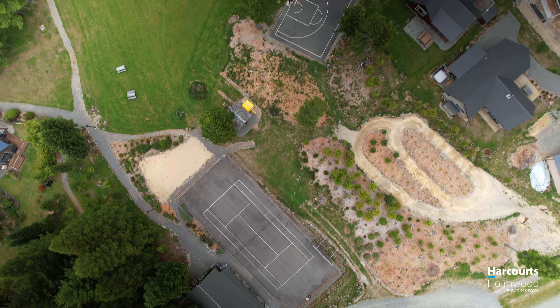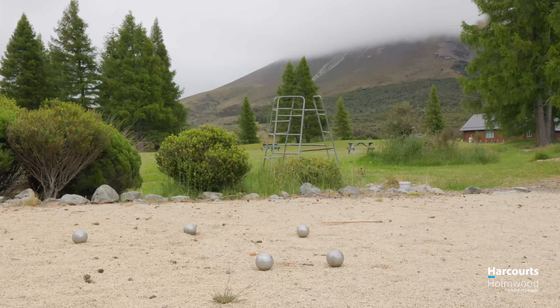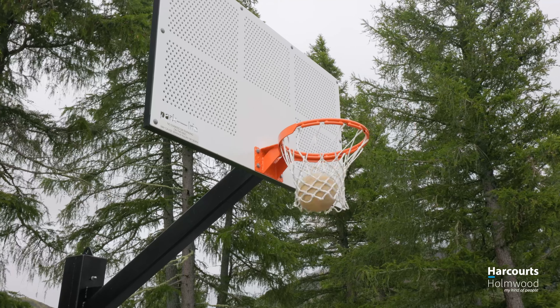The village amenities include a tennis court, pétanque court, basketball court, and a BMX track and playground.